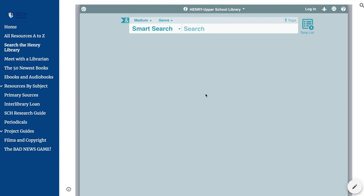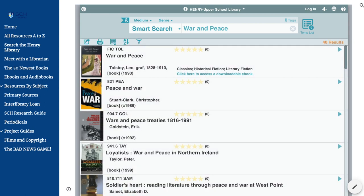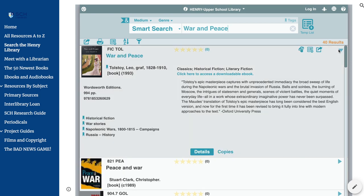Did you know that you can place a hold on a book? Step 1: Search for a book in the library catalog. Step 2: Click the hold symbol.